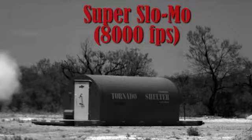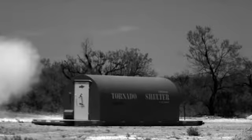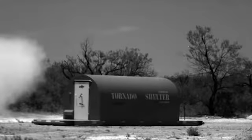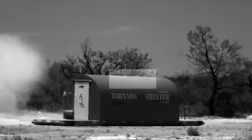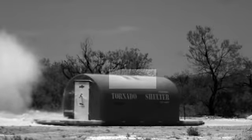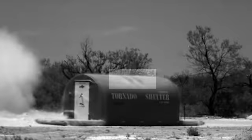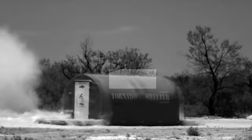Video taken at 8,000 frames per second shows the shock wave hitting the Red Dog, producing a vivid demonstration of the aerodynamic anchoring effect produced by the vacuum tubes. These two tubes transferred the negative pressure created by the high-velocity wind as it passed over the roof to the basement region beneath the floor, producing almost 80,000 pounds of downward force and preventing the safe room from being moved by the massive force of the blast.